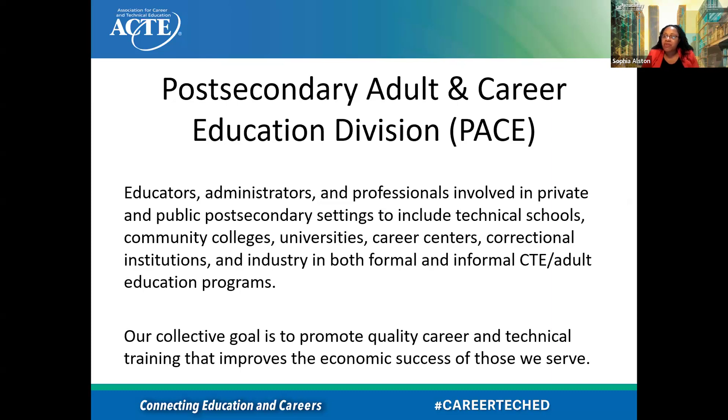The division I closely work with is the PACE division — Post-Secondary, Adult, and Career Education. This is who is served by that division: educators, administrators, and professionals all across post-secondary, including adult education programs. What we try to do is promote quality CTE training that improves economic success for those that we serve.